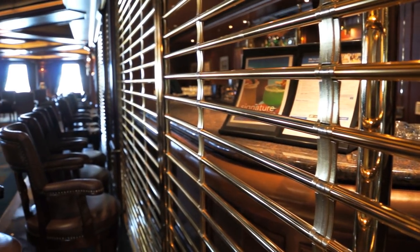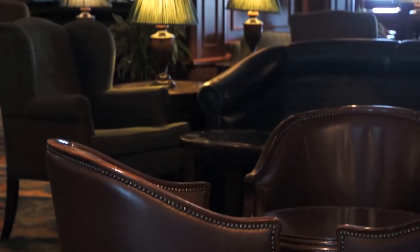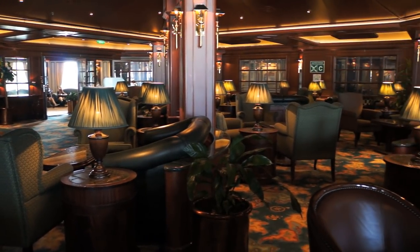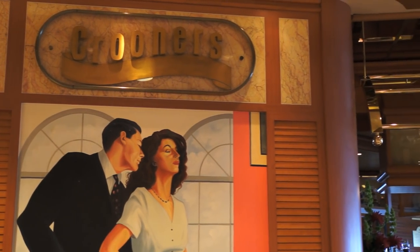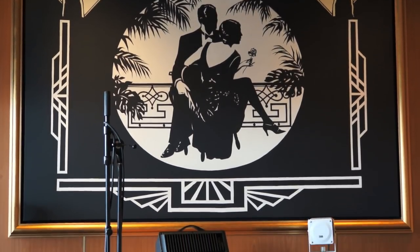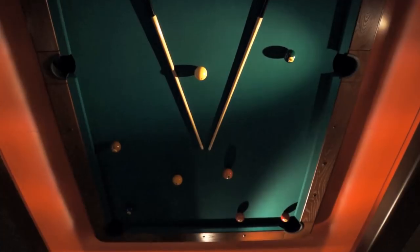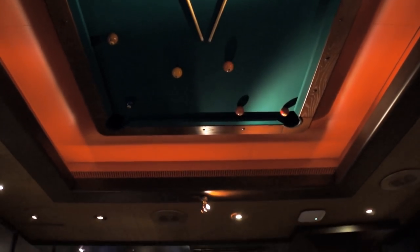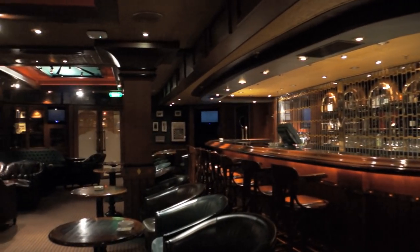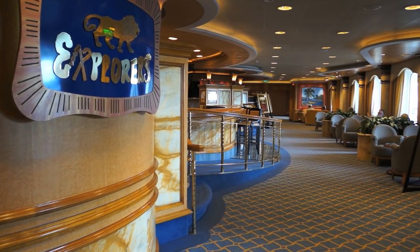For a more traditional nautical environment, head over to the Wheelhouse Bar. Hang out at Crooners, get turned upside down at Churchill Lounge, and for a taste of the exotic, stroll over to Explorer's Lounge.